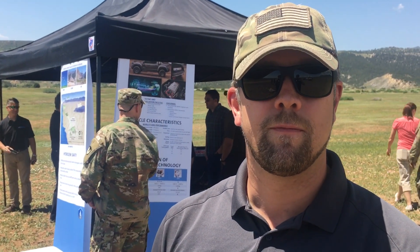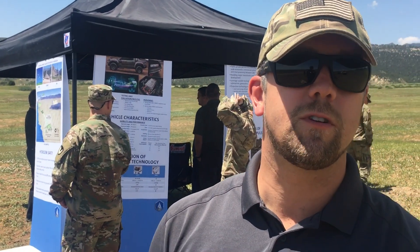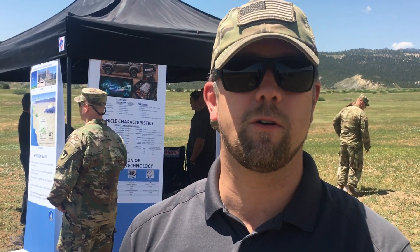And you guys are already testing it. Absolutely. This is our second evaluation with soldiers. The first one was out at Eglin Air Force Base in Florida, and now here we're in beautiful, sunny Fort Carson, Colorado.